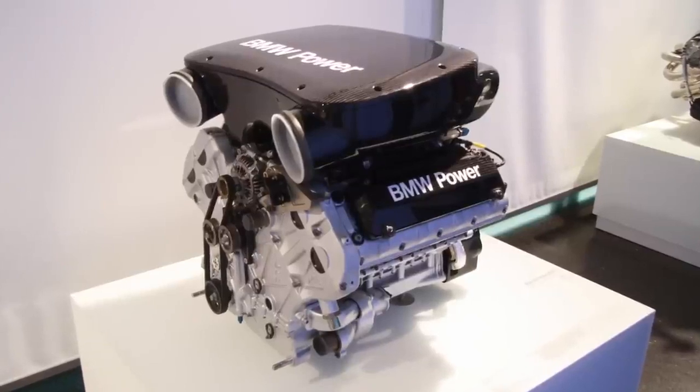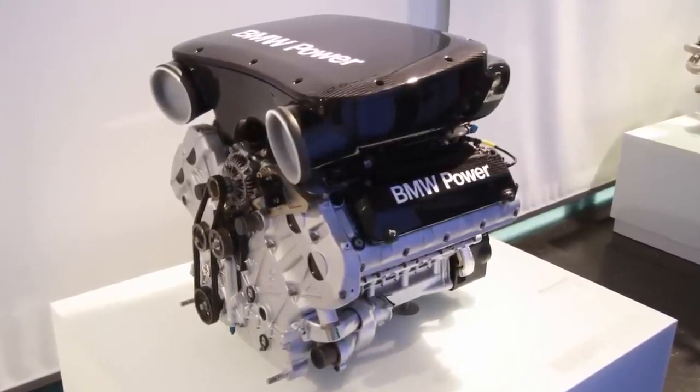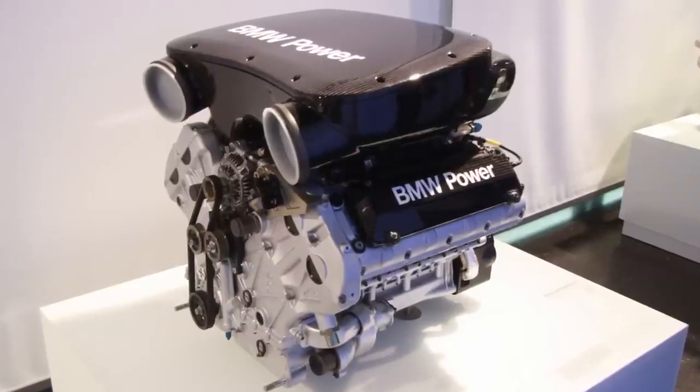This unique engine is smaller and only 30 pounds heavier than the inline-six on the standard M3, even though it has two extra cylinders.